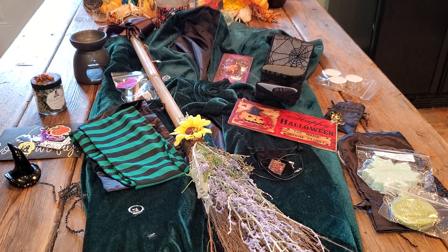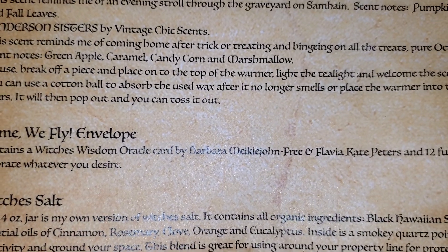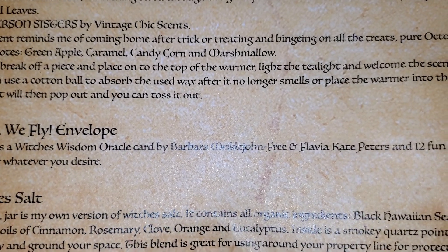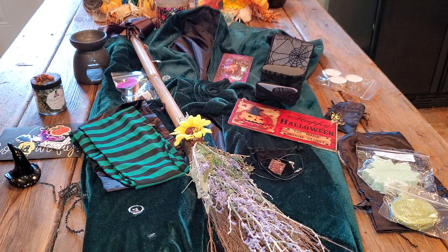The Come We Fly envelope contains a Witch's Wisdom Oracle card and 12 fun witchy stickers. And then we have the Witch's Salt.